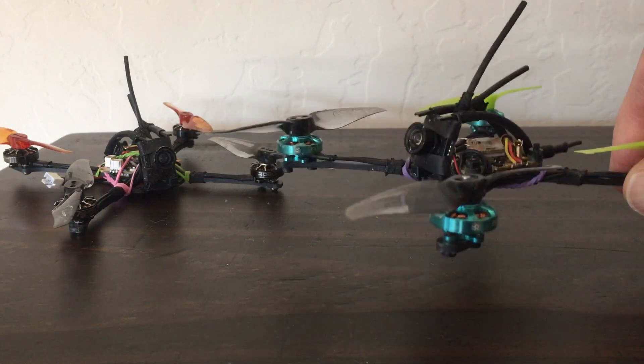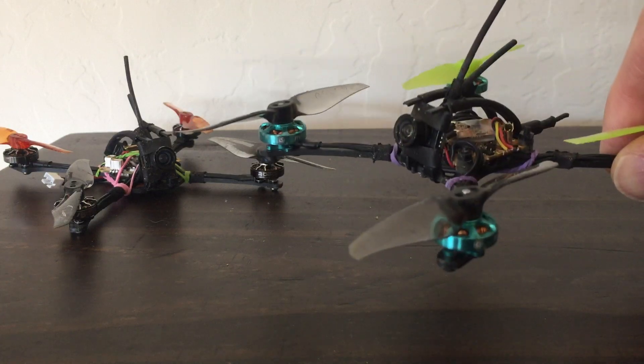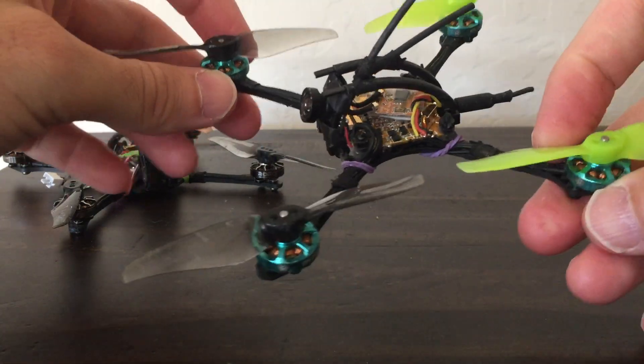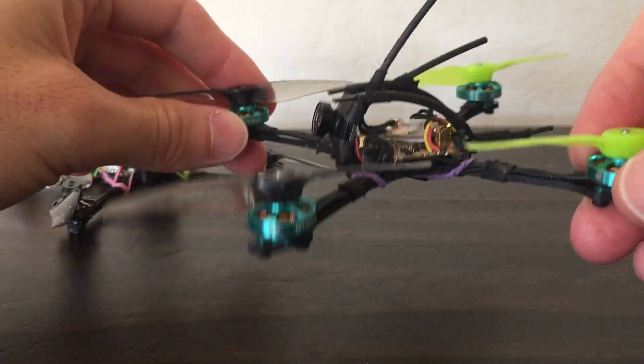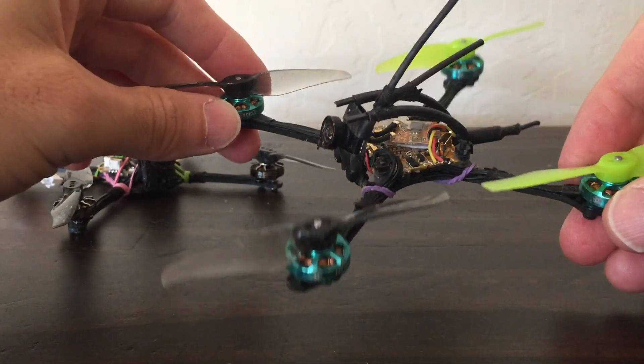The reason it's relevant is because these motors have good top end, but even though they're wide motors — 1202.5s — they don't seem to have the ability to snap. They just don't have the responsiveness; they kind of spool up and control the prop well, but they do it in a slow spooling fashion, especially on 48 kHz.